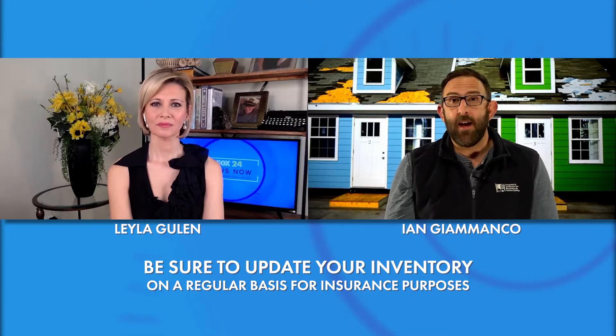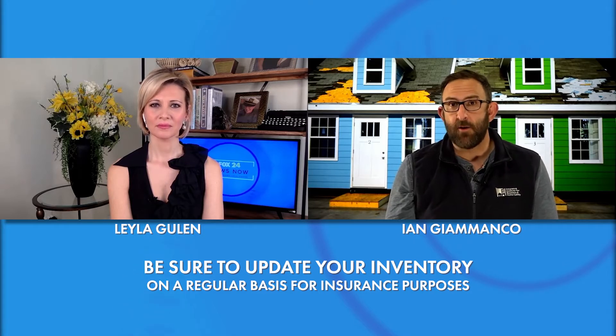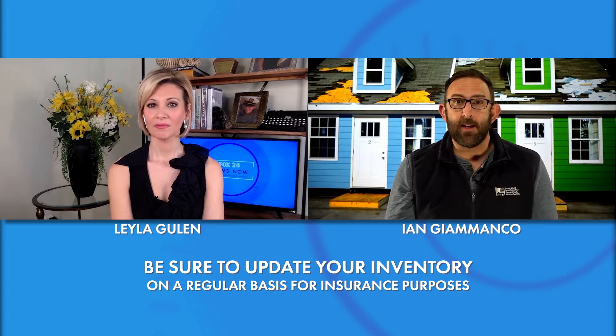Another good tip going into all of our different weather seasons here in the Carolinas: go do a home inventory. Take your cell phone out, make sure you've got the geotagging and the timestamp info on there, and go take pictures of all your really important things. It makes the process so much faster if you have that worst day and need to file a claim.